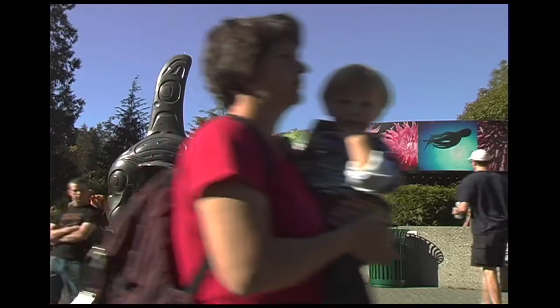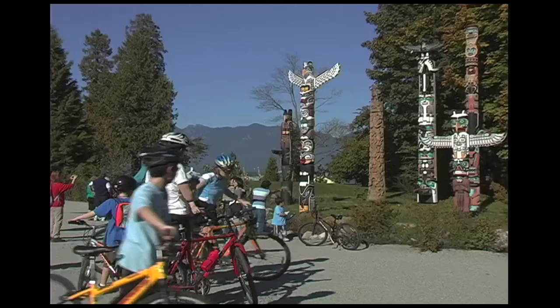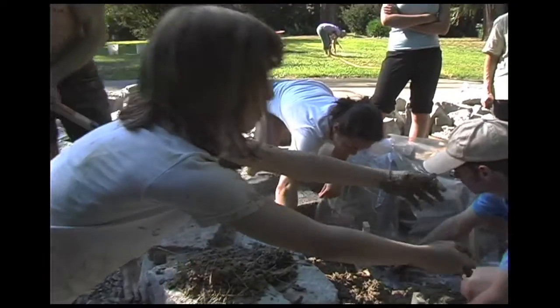Stanley Park is the perfect place for this type of educational cob project. With over a million visitors per year, the building attracts a lot of attention, especially from children.